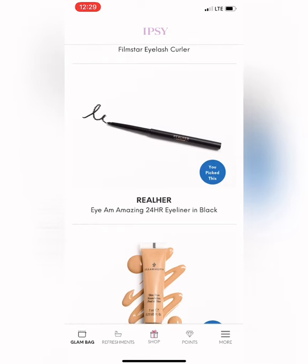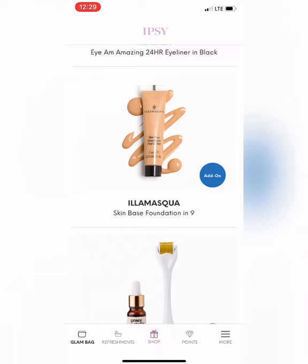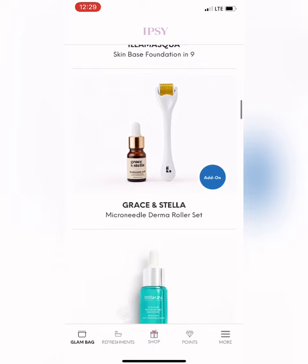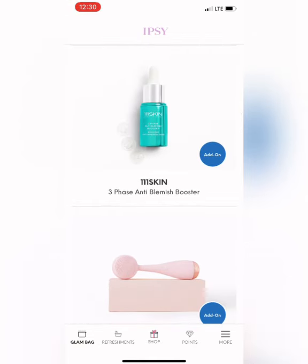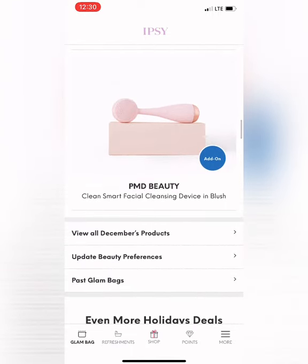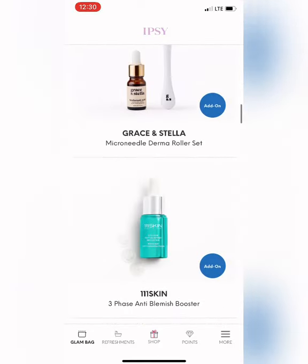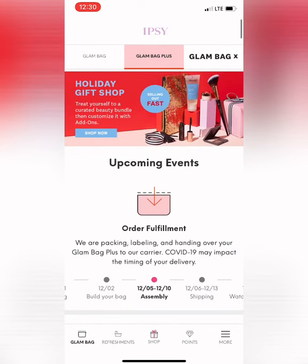And then my add-ons: the Illamasqua foundation — I hope it's awesome, because then maybe I'll buy a full-size bottle. I love derma rollers; I love getting my face microneedled. I just haven't had time, or this pandemic is screwing with my face routine. And then I got this anti-blemish booster because I'm seriously breaking out because of masks, and then the PMD Beauty device. So those were the items I should be expecting in my Glam Bag Plus. Thank you for watching!